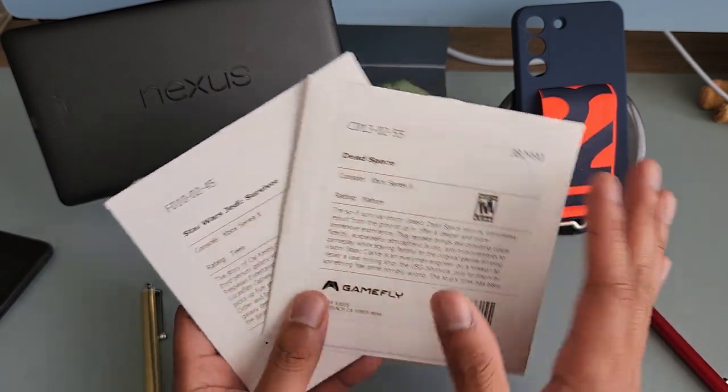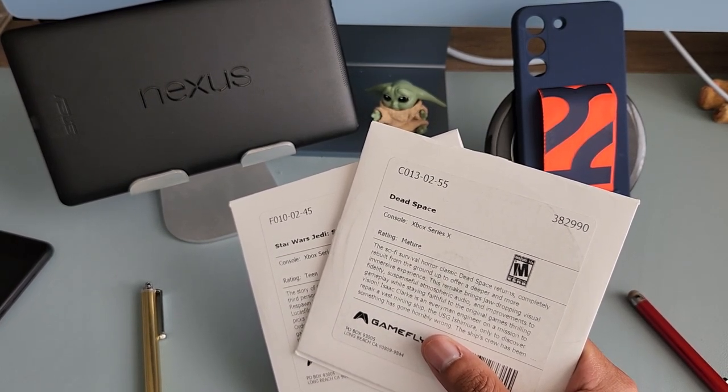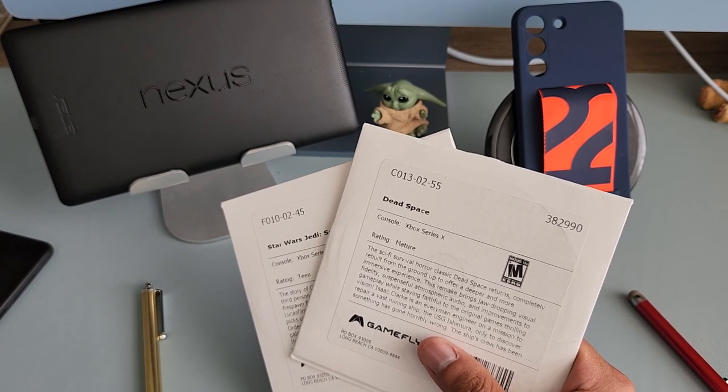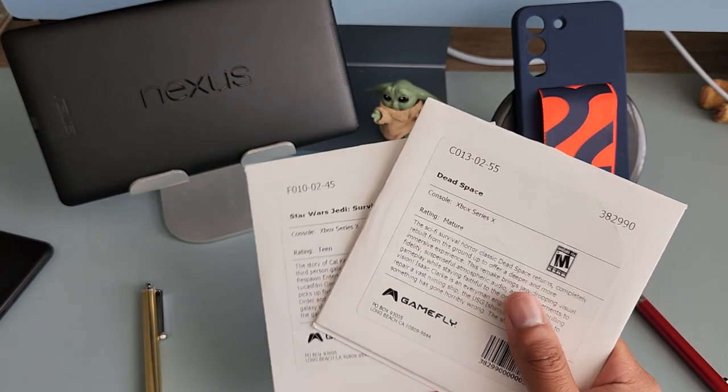But Gamefly right now is a good deal if you don't have the money to spend on games outright. If you can sign up for reduced pricing for three months, it's great — you can play a bunch of games.